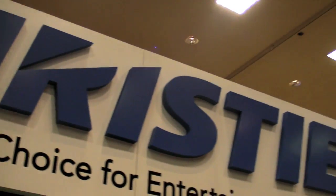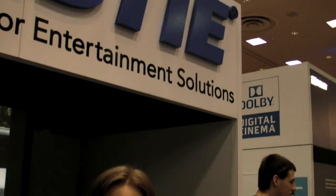Here we are at Christie Digital, and now we have Jennifer to go through some of the new products and announcements that Christie has for the show. Thanks, James.